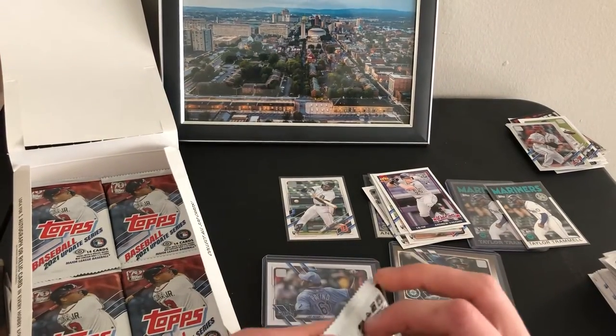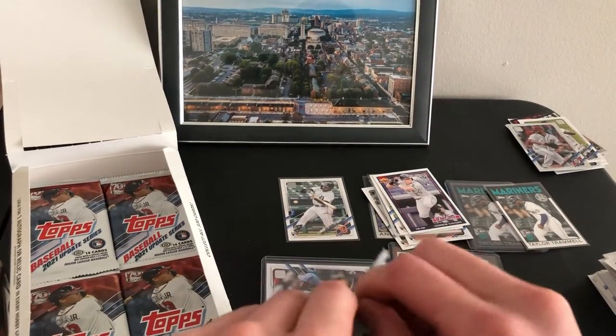Only one gold so far I think, two silver foils — probably get one or two more.